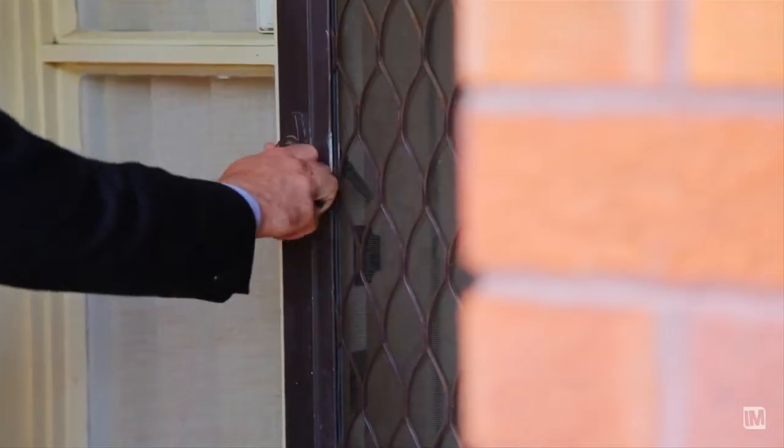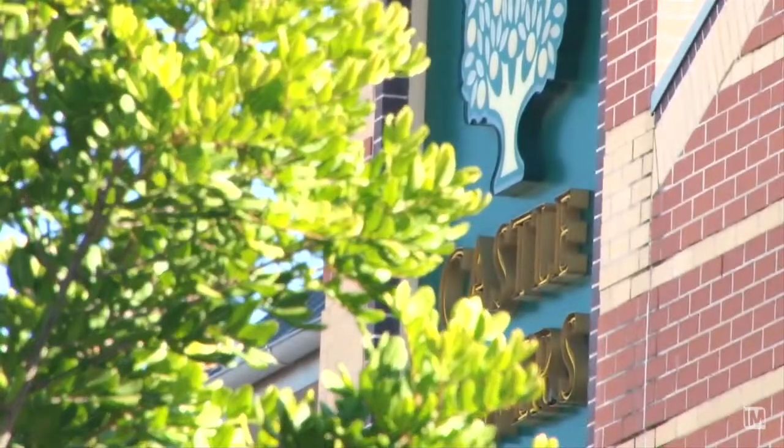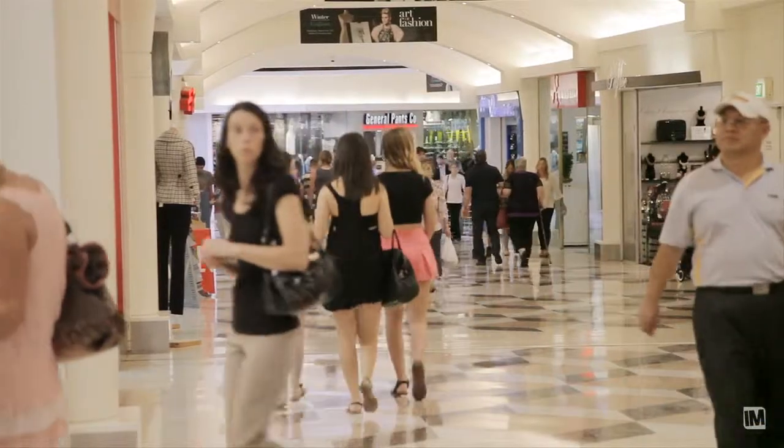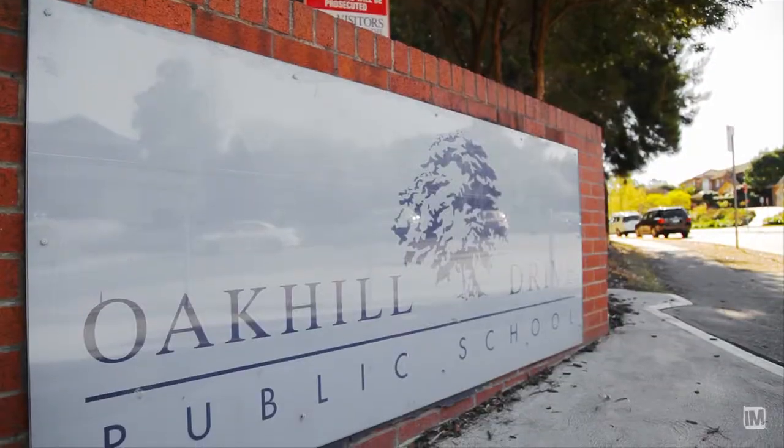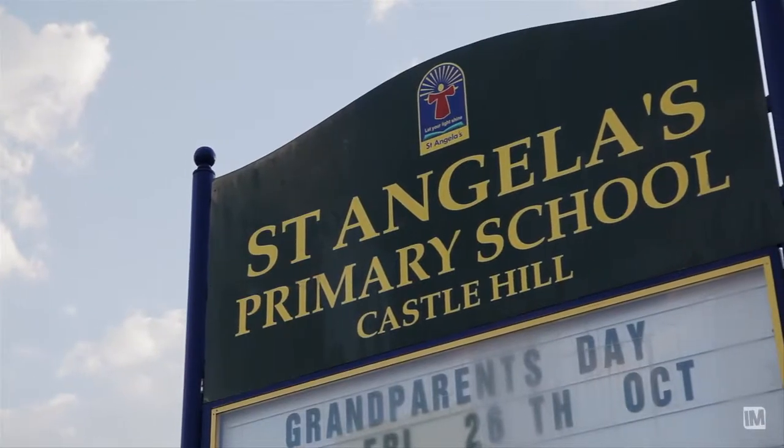What impressed me the most about arriving at this property was definitely the central location. It's just minutes from Castle Towers, a short walk to city bus transport. There's a host of renowned schools the area is well known for, and local reserves just minutes away.